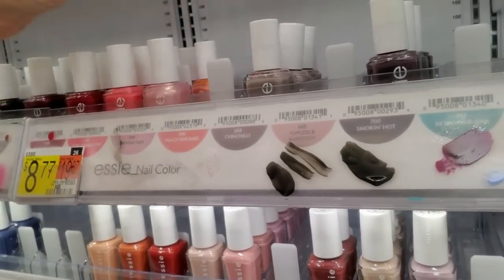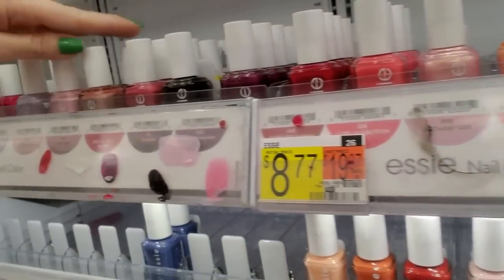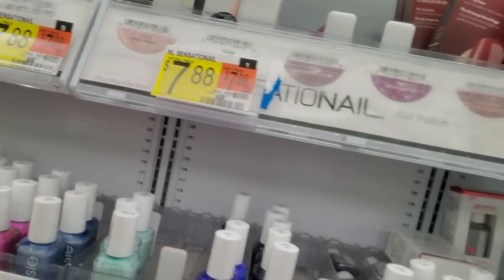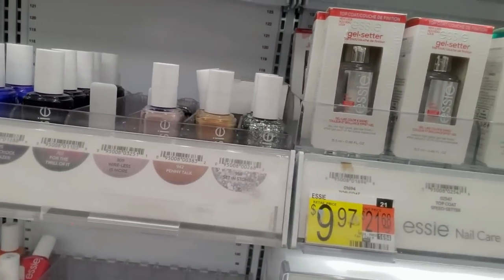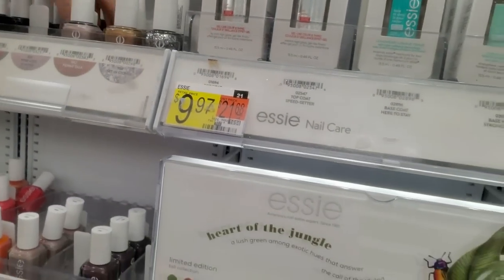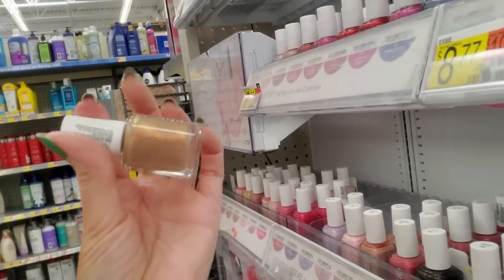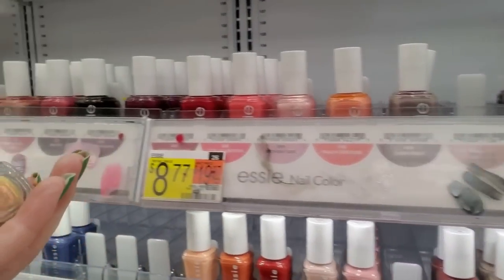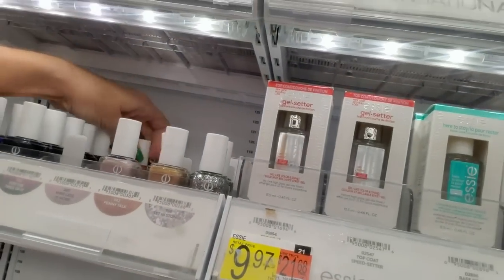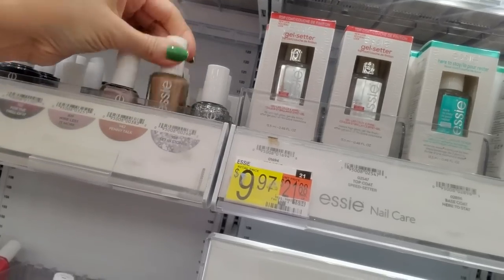Birthday Girl. Peach Side Babe goes there. Sweet Hot Chili. After School Boy Blazer — it's full. This one is White as Linen — it has a little bit of a coppery color to it. White as Linen. I'm not familiar with that one. I don't see that one, so I'm going to put it back there. Well, these are all Light as Linen — just put them there.